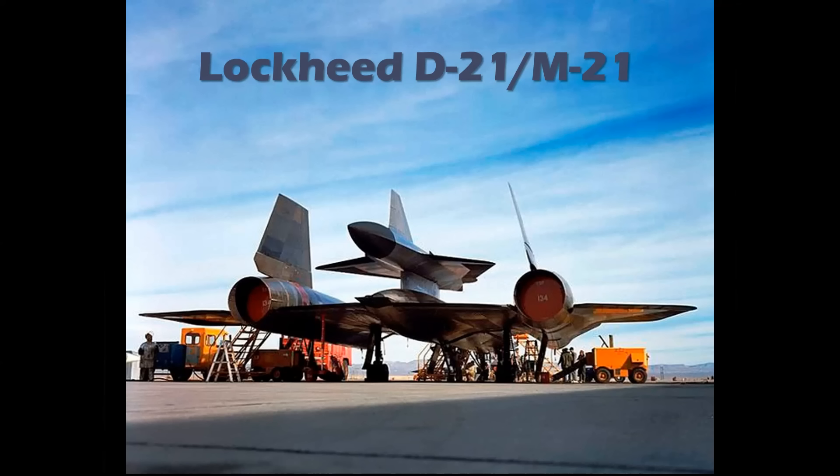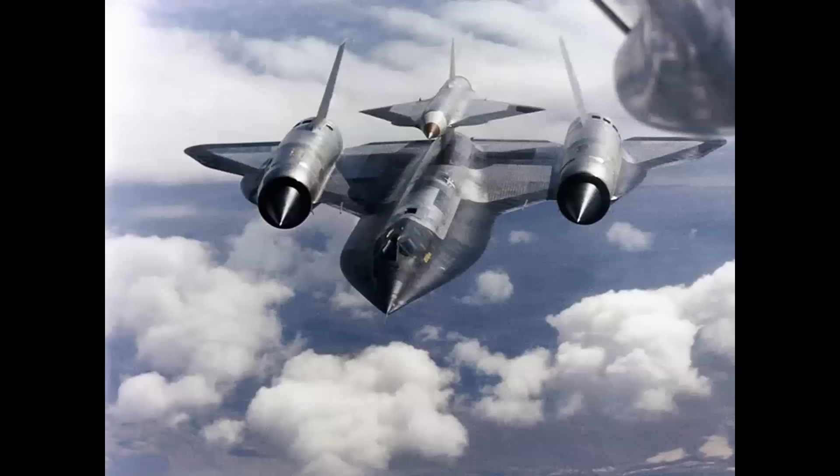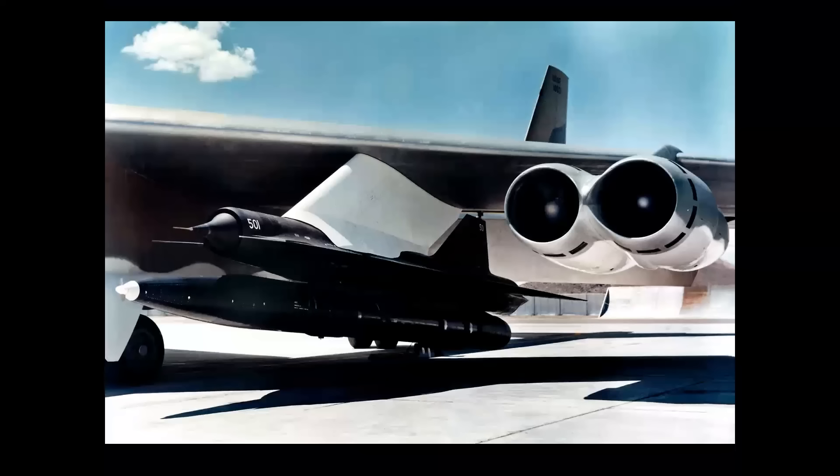Intended to augment the Mach 3 capability and effective range of the SR-71 Blackbird, the ramjet-powered Lockheed D-21 photo surveillance drone was to be launched from its M-21 mothership to fly over denied territory at Mach 3, then jettison a photo package for in-flight retrieval by a DC-130. A test launch in July 1966 turned tragic when the D-21 collided with the M-21 mothership, resulting in the loss of both aircraft and the death of the M-21's backseater. The pilot was able to eject and did survive.